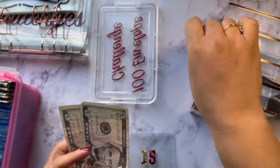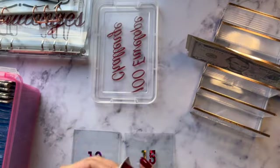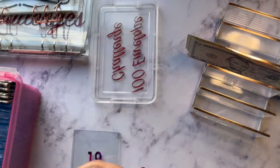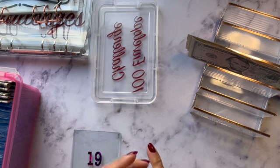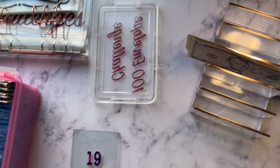Envelope 15 is going to get $15: 5, 10, 15. Oh my god, why am I struggling so much today?